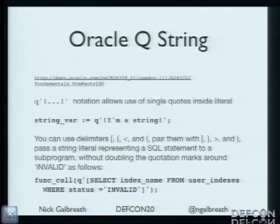Same thing with Oracle — you can use Q as a delimiter. There's a function-call thing that's basically deferred evaluation: you can pass straight SQL into another function. There are also interesting delimiter behaviors. If someone's an Oracle expert I'd love to talk. Bad for defense, good for offense.